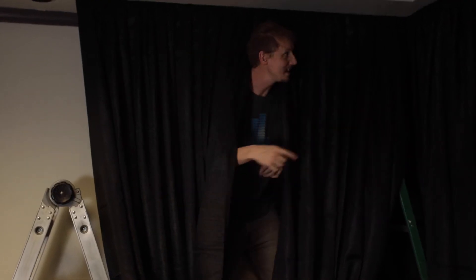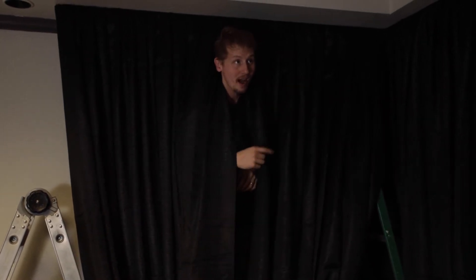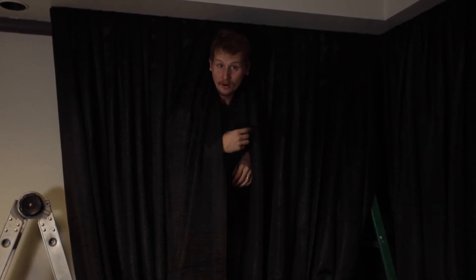As you can see, we've got all of the pipe and drape up, and this place is transformed.